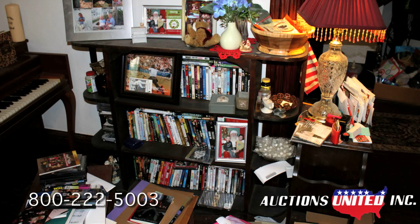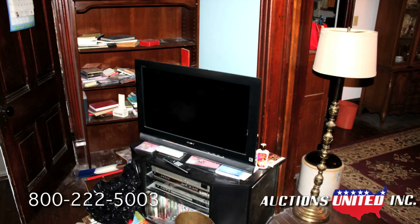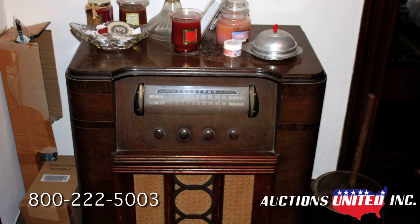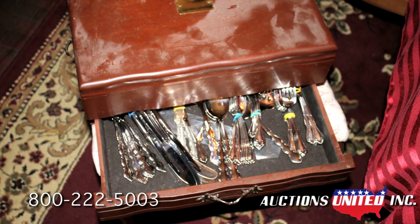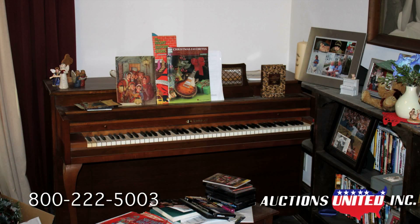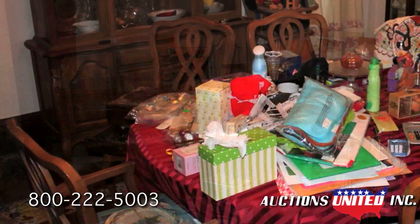There are a couple of televisions, including one flat screen, an antique True Tone console radio from the World War II era, china, flatware, kitchen utensils, a microwave oven, washer, dryer, beds, dressers, bookcases, and many more items too numerous to mention.